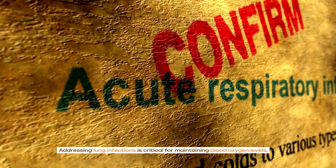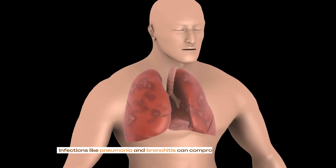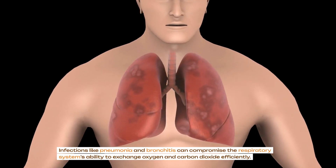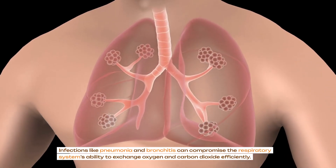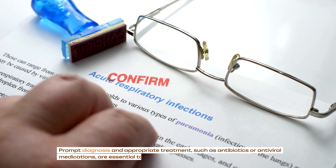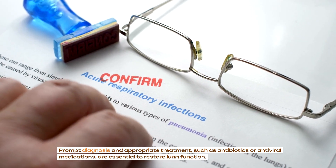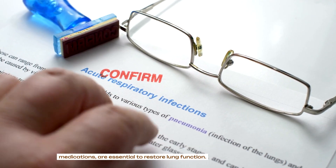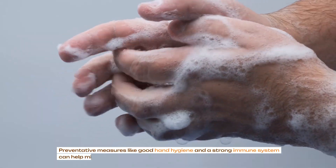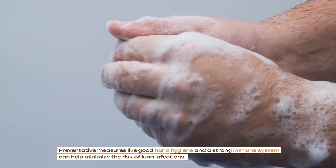Addressing lung infections is critical for maintaining blood oxygen levels. Infections like pneumonia and bronchitis can compromise the respiratory system's ability to exchange oxygen and carbon dioxide efficiently. Prompt diagnosis and appropriate treatment, such as antibiotics or antiviral medications, are essential to restore lung function. Preventative measures like good hand hygiene and a strong immune system can help minimize the risk of lung infections.